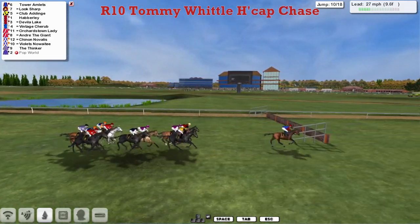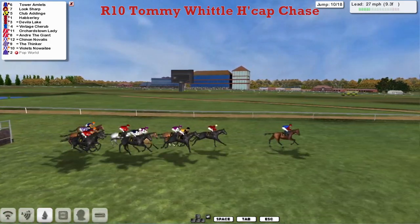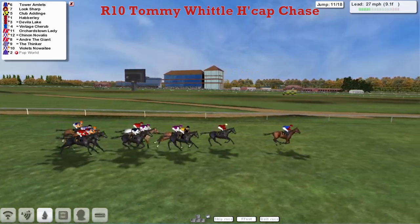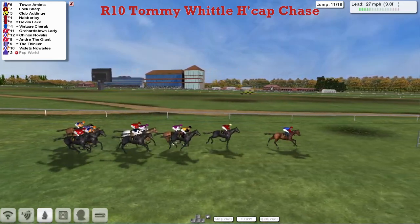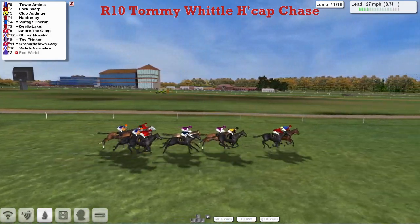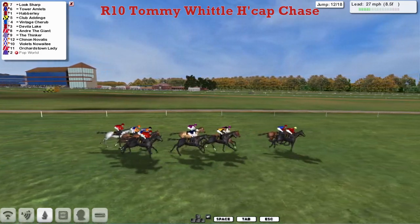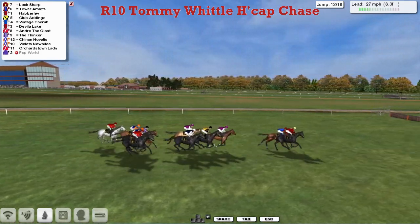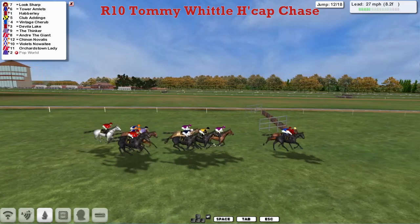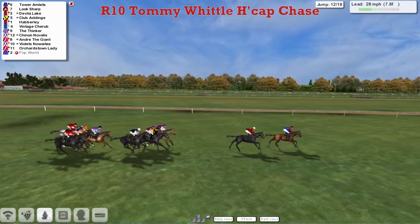Back in the back straight and it's still Tower Amlets by three, from Look Sharp, Clubber Dinge and Haberley. They clear the tenth well. Coming to the eleventh, Tower Amlets rides into it and makes a bit of a mistake, losing momentum. Look Sharp joins him up front. Clubber Dinge takes a small hold. Haberley up on the inside, then Davila Lake, with Vintage Cherub a little bit wider as they go over the twelfth.